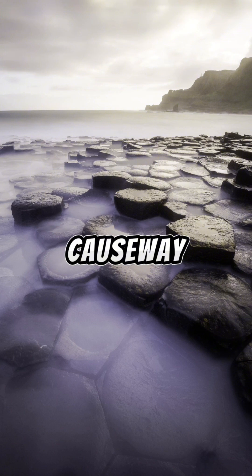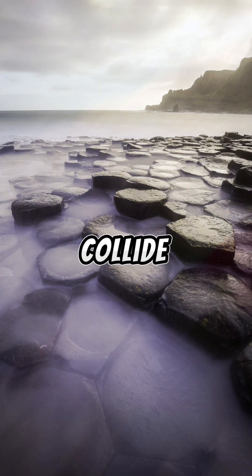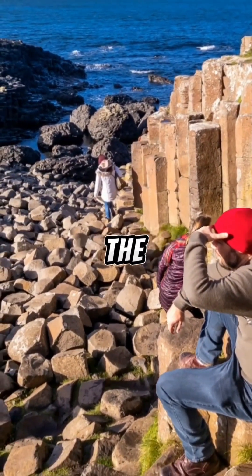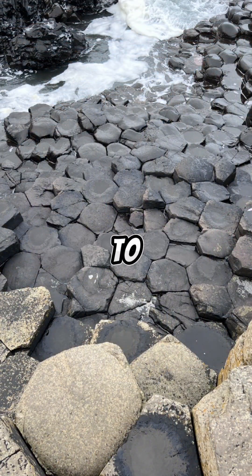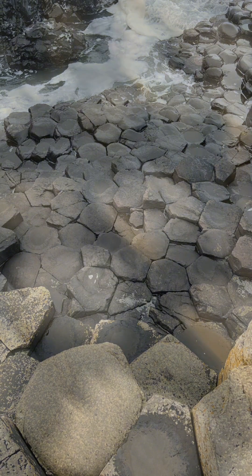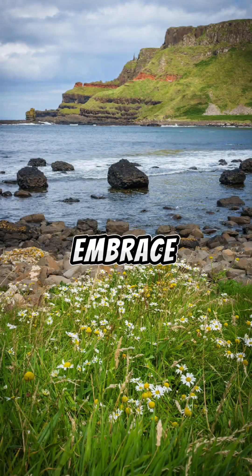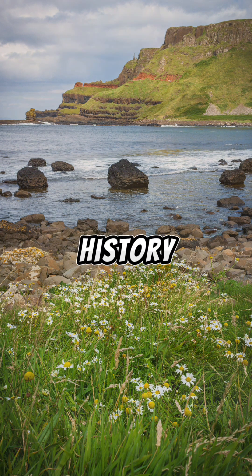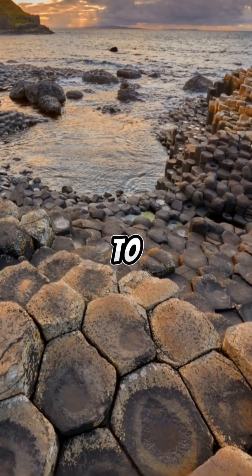The Giant's Causeway stands as a testament to the wonders of our world, where geological forces and artistic beauty collide. From its enigmatic hexagonal columns to the legends that shroud it, this natural masterpiece continues to captivate hearts and minds. As we wander the unique landscape, we not only embrace the beauty of nature, but also gain a deeper understanding of the Earth's history, reminding us of the boundless wonders our planet has to offer.